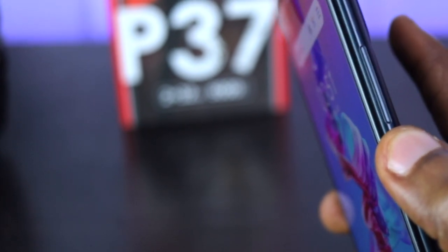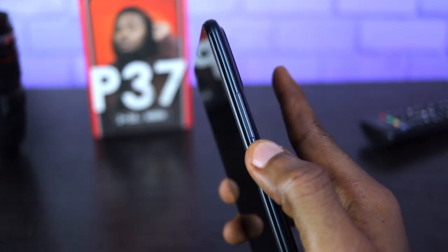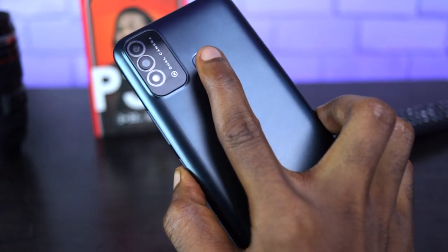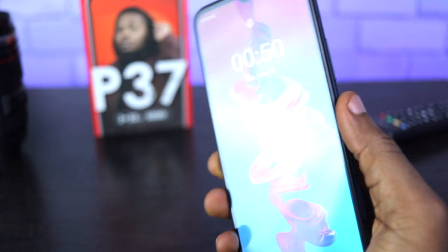Also at the back, you get a fingerprint sensor that is not so fast but gets the job done. Really, at this price, this is fantastic. I do have a problem with the placement of the finger sensor though — you'd need to always stretch your fingers to reach it.